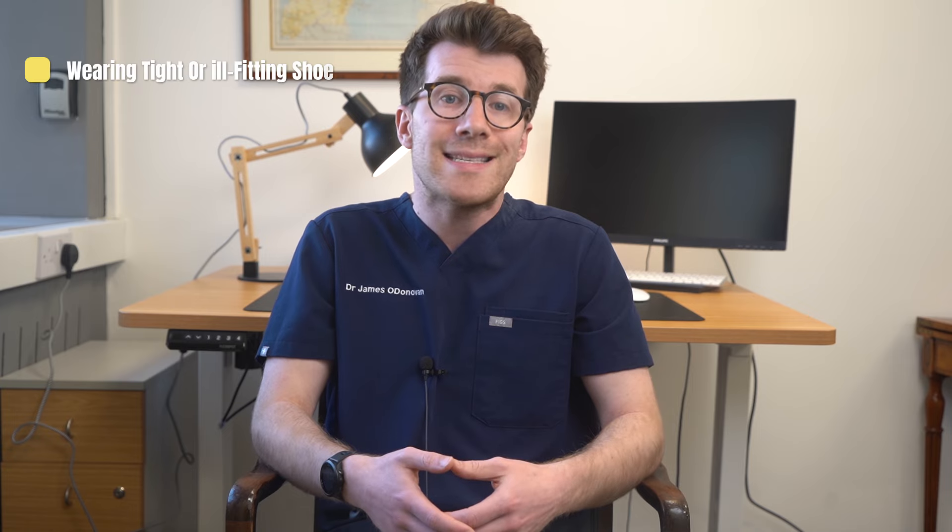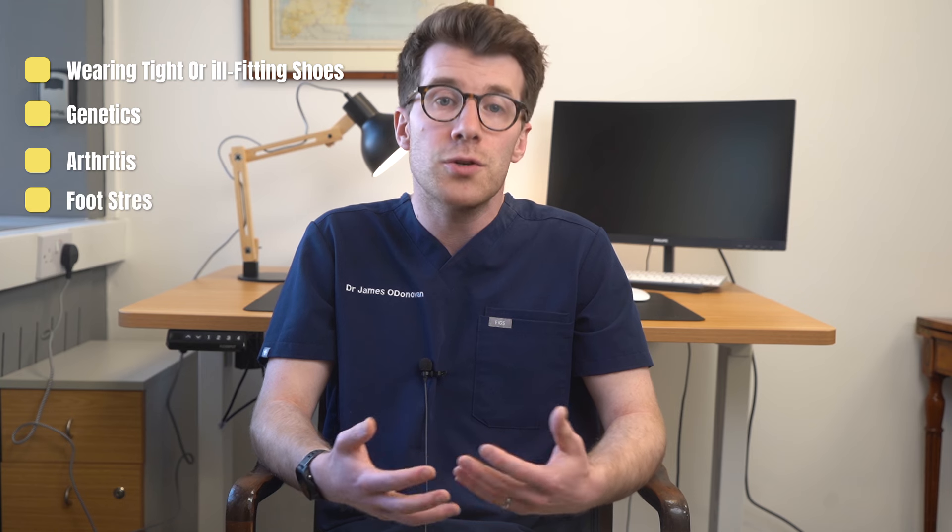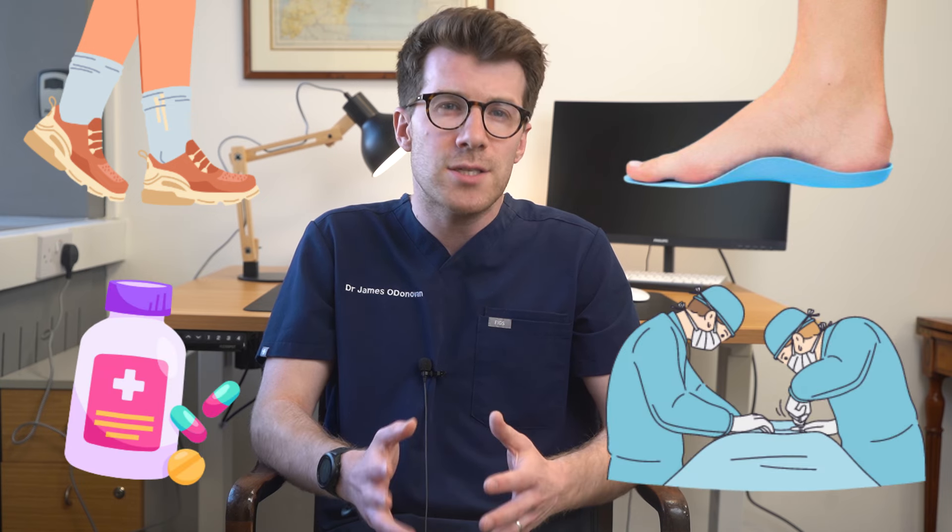Bunions can be caused by wearing tight or ill-fitting shoes, genetics, arthritis or foot stress. Treatment options for bunions include wearing comfortable shoes, using pads or orthotics, taking pain relief medication and possibly surgery. For more information on bunions please see the other video elsewhere on this channel.